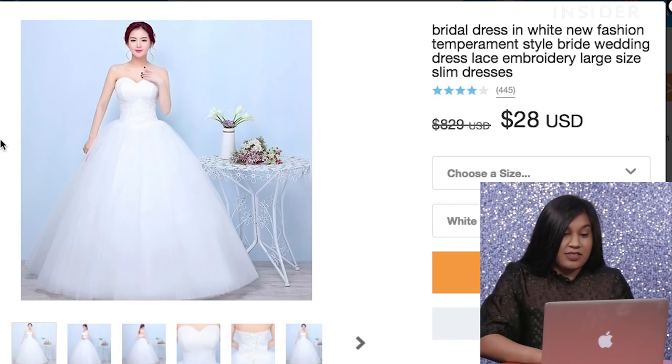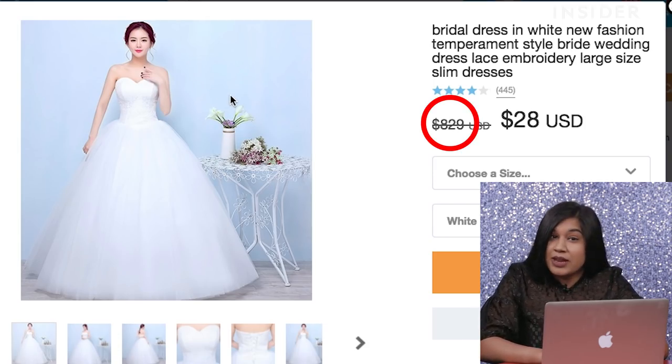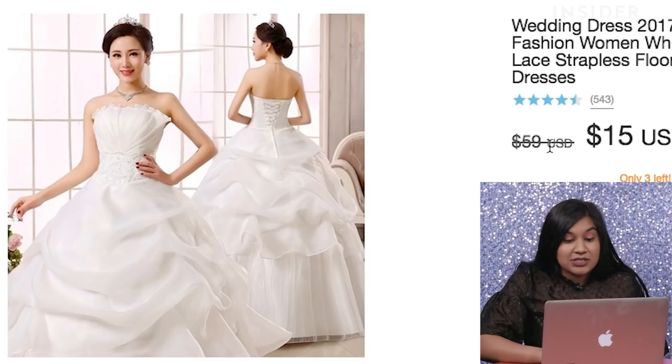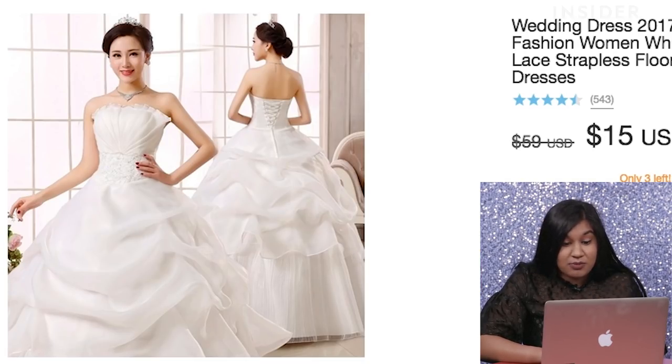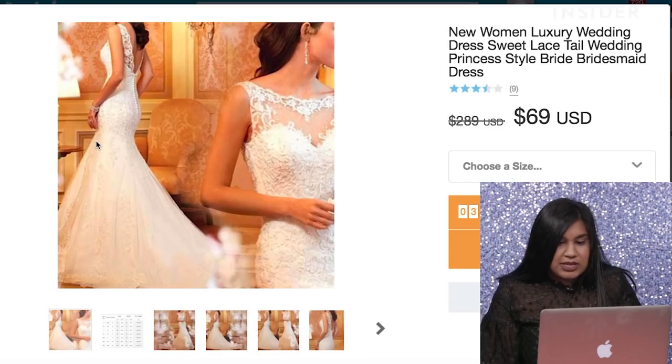Wow, $28, and the original price for this one is $829. So I just found one for $15, and it says that it's almost gone, but it looks ugly as hell. Look at this one for $69.